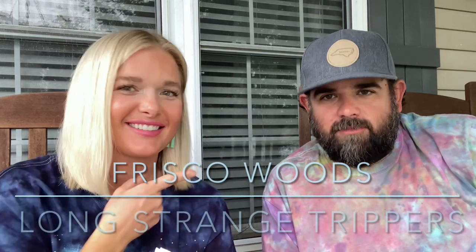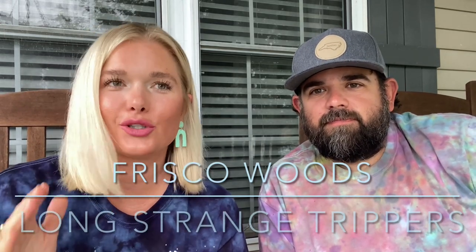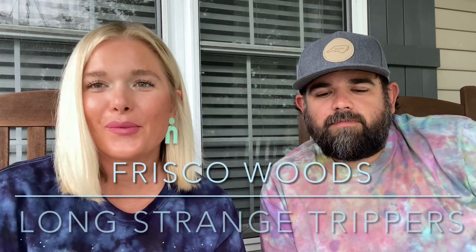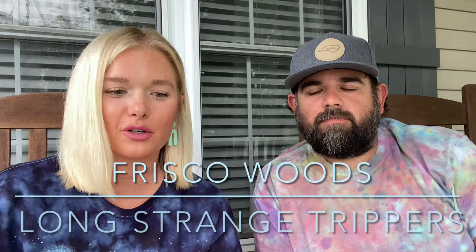Hi Camper! What's up Long Strange Trippers? Jenna's here. Drew. We just got back from our trip to Frisco Woods, which is a campground in Frisco, North Carolina on the Outer Banks.